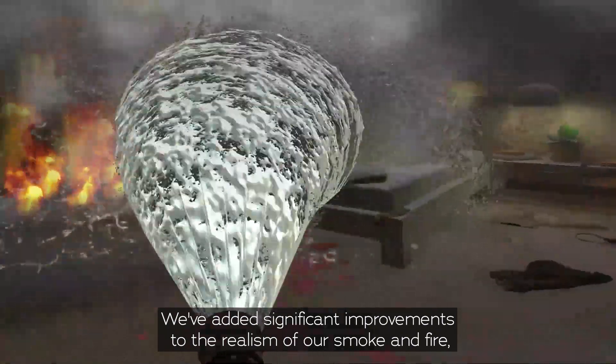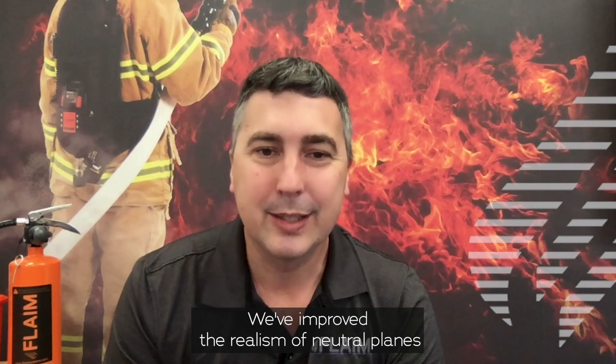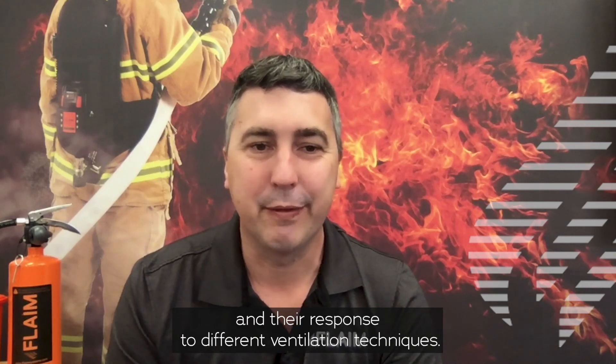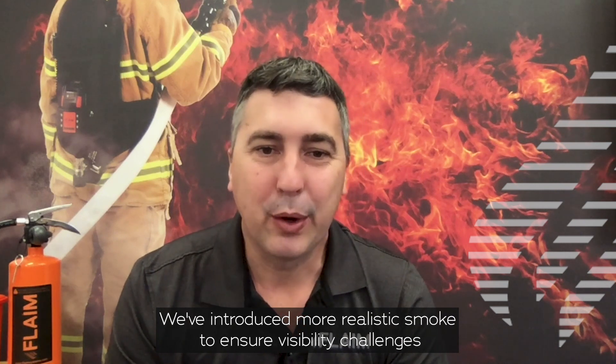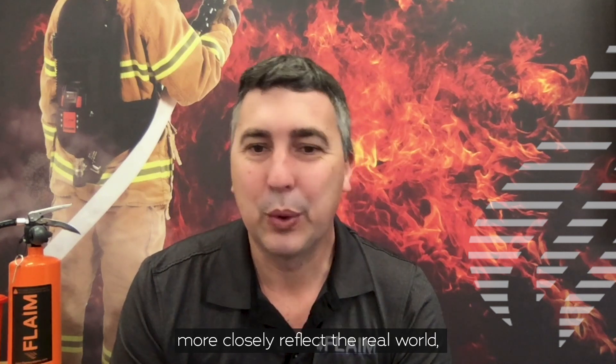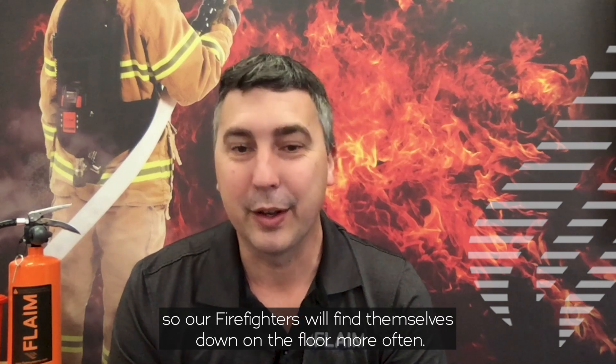We've added significant improvements to the realism of our smoke and fire, especially in compartments. We've improved the realism of neutral planes and their response to different ventilation techniques. We've introduced more realistic smoke to ensure visibility challenges more closely reflect the real world, so our firefighters will find themselves down on the floor more often.